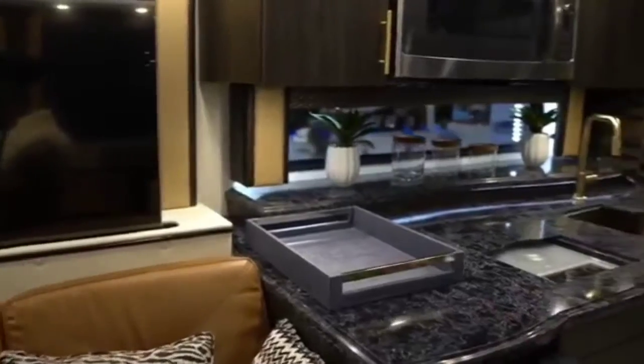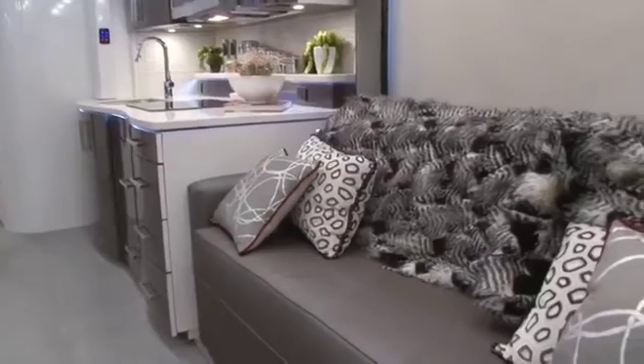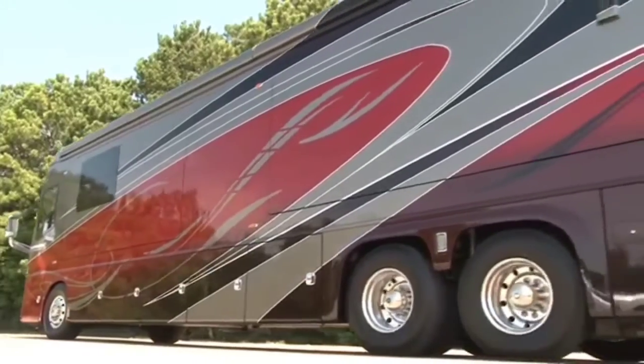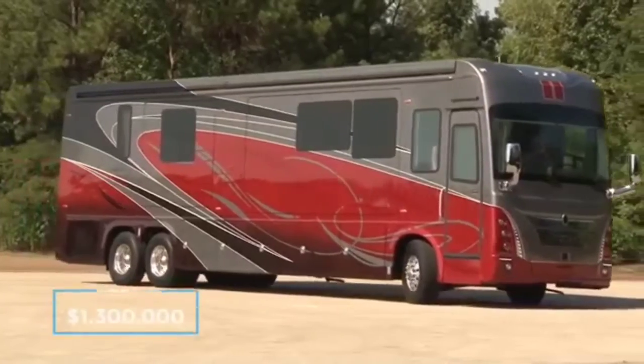The long list of customizable options makes this coach an owner's dream, although prospective buyers will need deep pockets because the 4Travel IH45 Luxury Motor Coach starts at a hefty 1.3 million dollars.